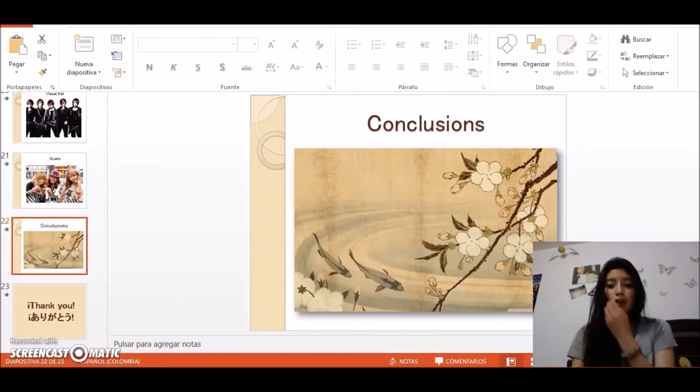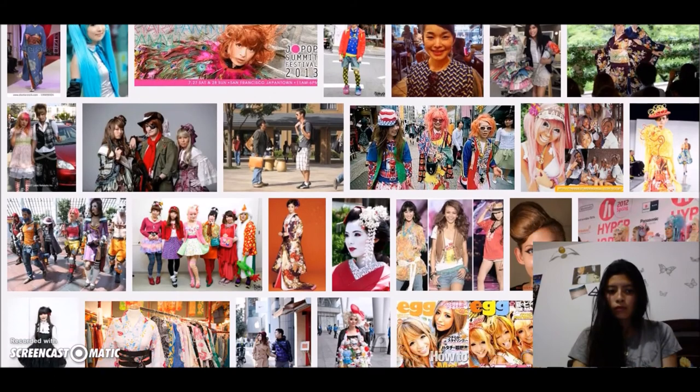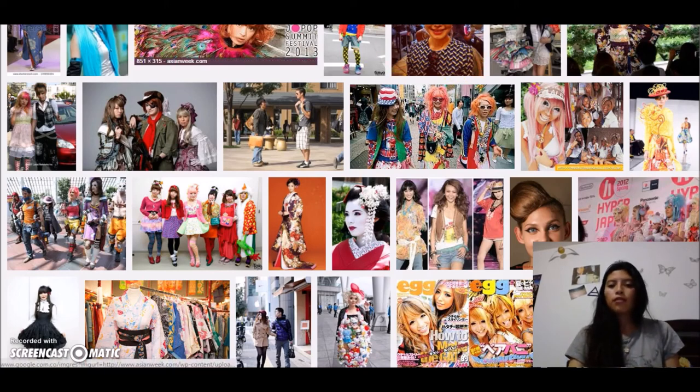For the conclusions: the Japanese culture has been changing through the ages according to needs and outside influences. The Japanese market economy depends on how trending the current fashion is. Japanese fashion is very extravagant and follows TV fashion trends.